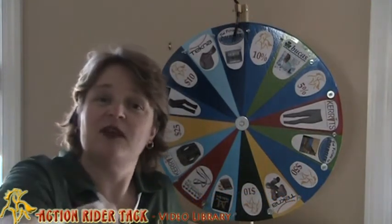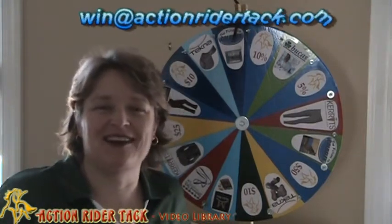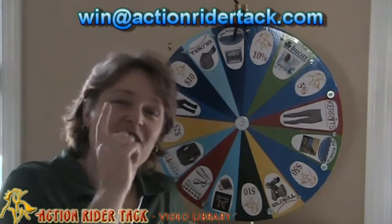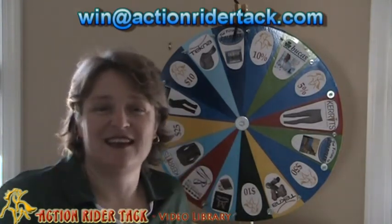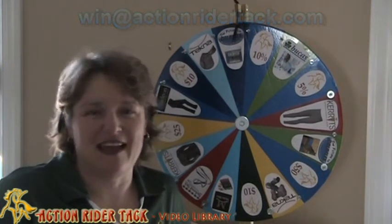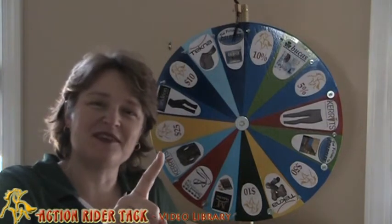Thank you so much! Leanna, make sure you send me an email — win at ActionRiderTack.com — and I'll make sure I get your coupon code to you so you can get your free ColdFlex vet wraps. This has been Deidre Huey with ActionRiderTack. Until next time, be one with your horse. Take care.